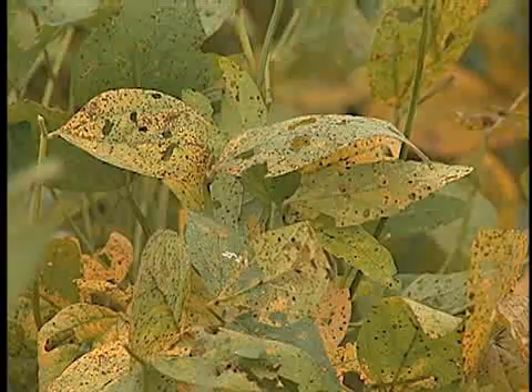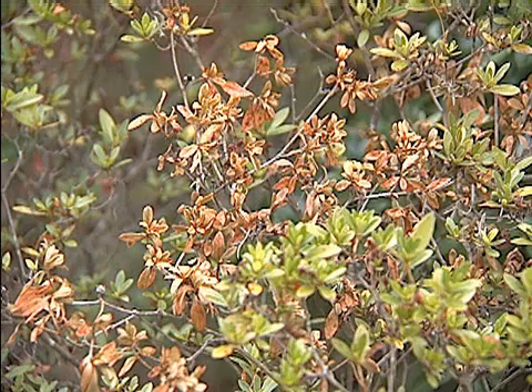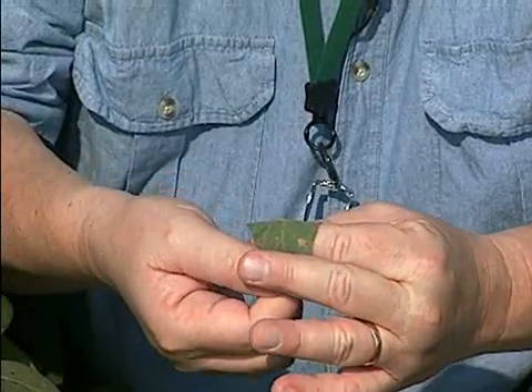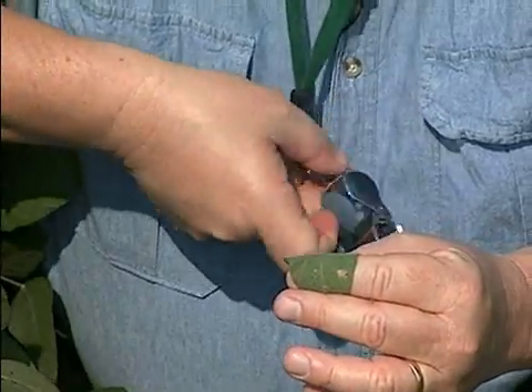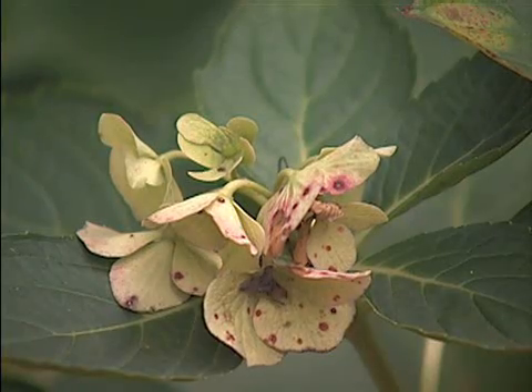Plant diseases can cause millions of dollars in damage to crops, reducing yields and quality. These diseases also plague home gardeners. Faculty with the LSU WAC Center's Department of Plant Pathology and Crop Physiology are working to combat the many diseases and environmental stresses that affect crops, vegetables and ornamental plants that grow in Louisiana.